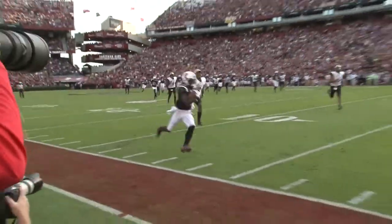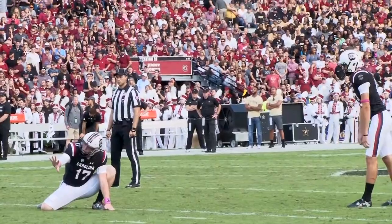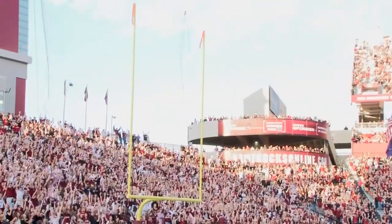Then the Shy Show starts — Jake Bentley connects with Shai Smith for a 36-yard touchdown. Parker White wows the crowd with a 44-yard field goal, bringing the score to 24-13.